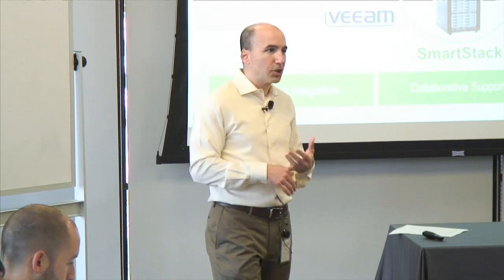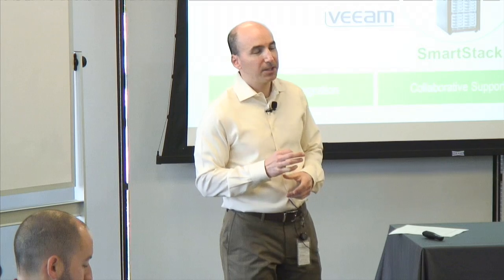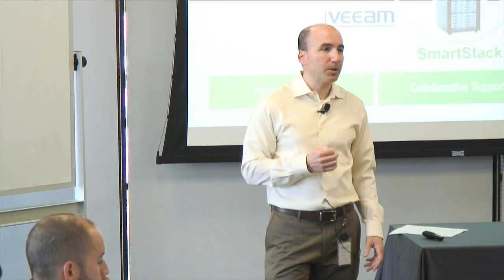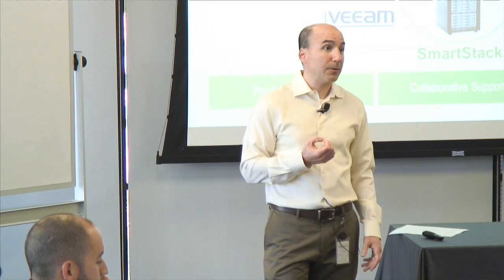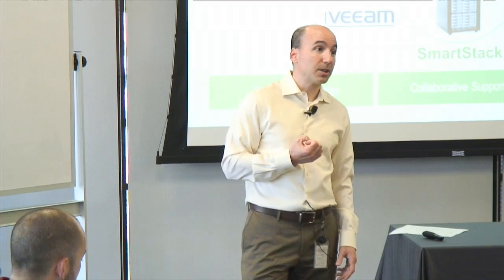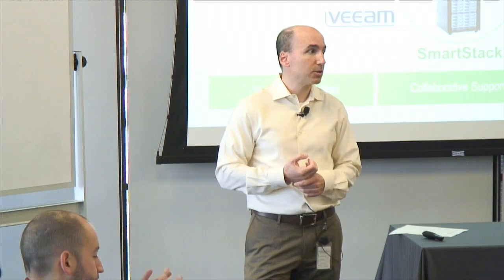Closing with something hot off the presses: Gartner just released their most recent Magic Quadrant, and we were named a Leader. Given Gartner's influence and respect in the industry, being named a leader in a quadrant representing over $20 billion in storage spend is significant. The second-youngest company that's also a leader is NetApp — a company we respect for what they built over the last couple of decades. We're proud to be the only other company that isn't multiple decades old to be named in there.